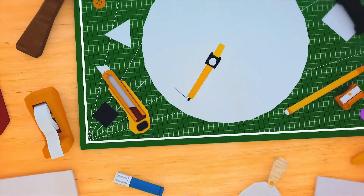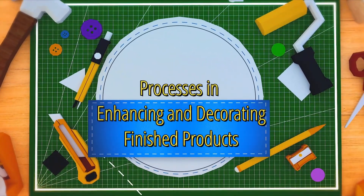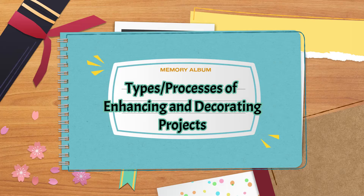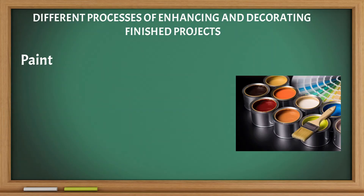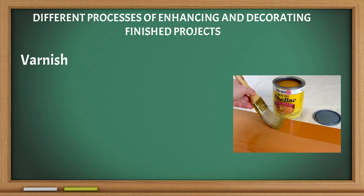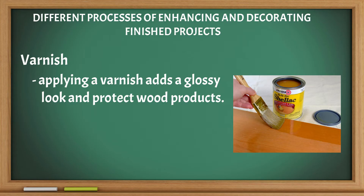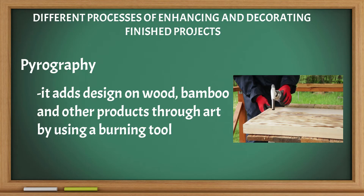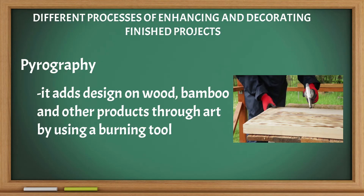Process in enhancing and decorating finished products — types or processes of enhancing and decorating projects. Paint: the application of paint can improve the color and protect wood and metal products. Varnish: applying a varnish adds a glossy look and protects wood products. Pyrography: it adds design on wood, bamboo, and other products through art by using a burning tool.